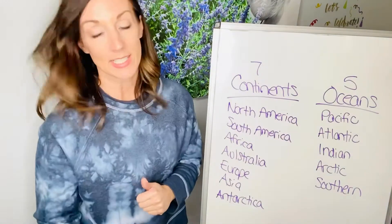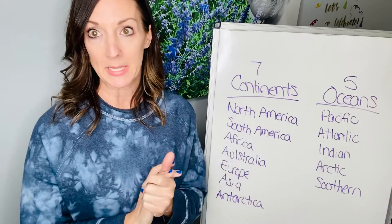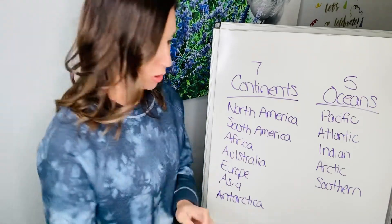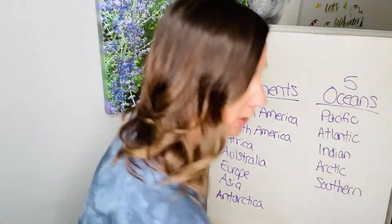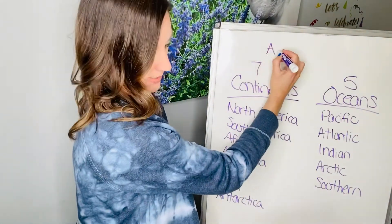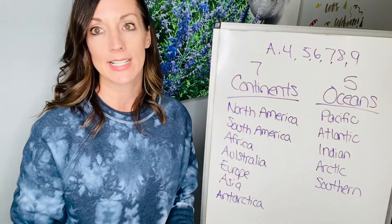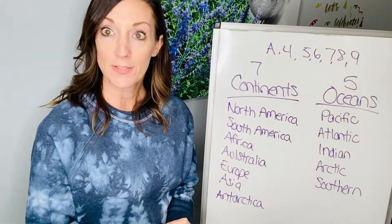So these are the five oceans and the seven continents — practice them. Write them down on a piece of paper, flip it over, and see if you can get quizzed on it. You can also watch Oceans and Continents on BrainPop Junior, and you can go to IXL. Under social studies, there are some lessons you can do — A4, 5, 6, 7, 8, and 9. Those are the lessons you can practice: you can name states, or you can name the continents and the oceans. They're just fun ways to practice social studies.